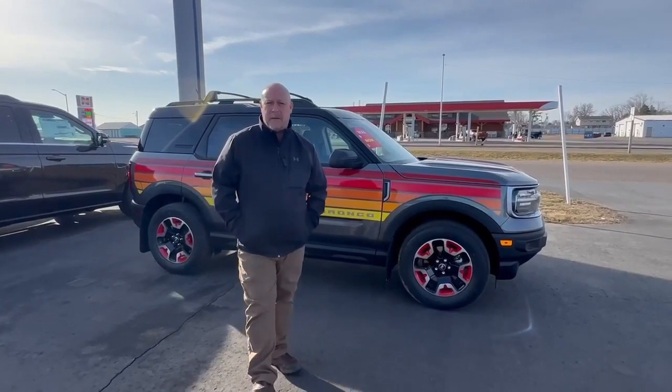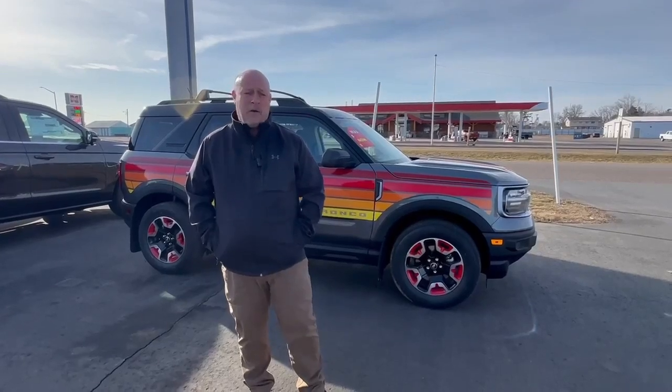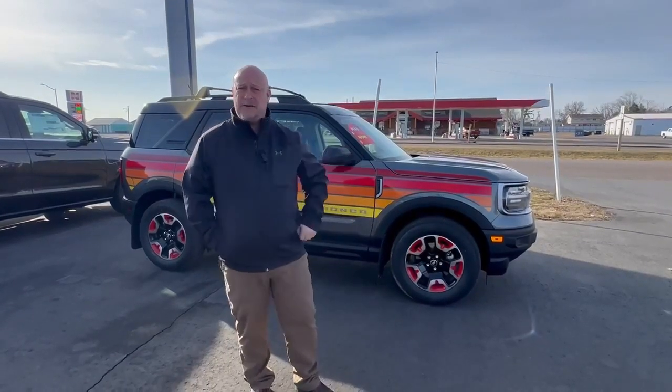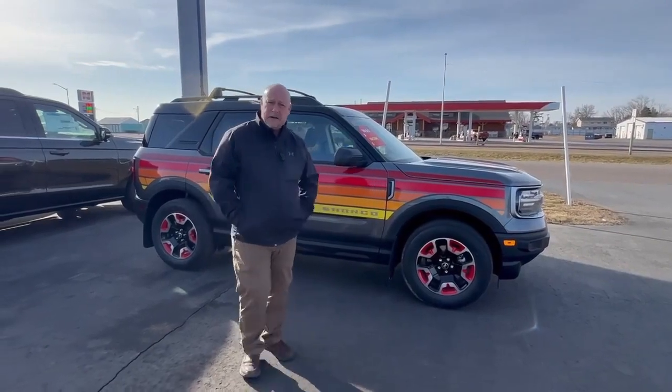You probably haven't seen a lot of them out in the marketplace, so we're fortunate enough to have one. What really makes it cool is you've got the graphic package, along with the red painted pockets, along with some different interior trim.